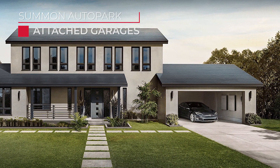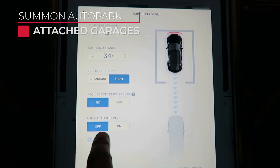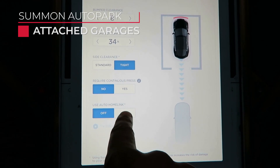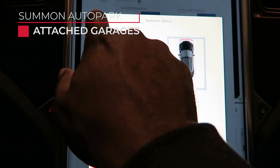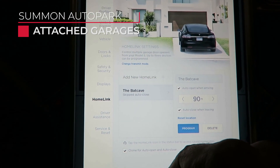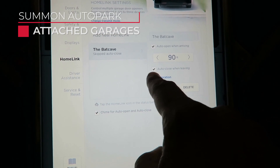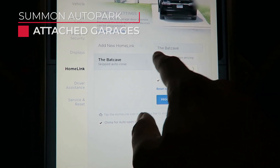Assuming the steepness is not an issue for your driveway, you want to turn on the HomeLink option, allowing Summon Auto Park to open and close your garage doors. If you have HomeLink configured to auto open on approach, you may want to disable that if you do not enter the house through the garage. If you do enter through the garage, just get into the house and out of the path of the car before the auto park begins.